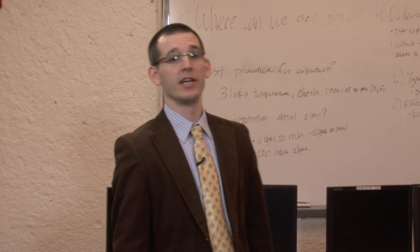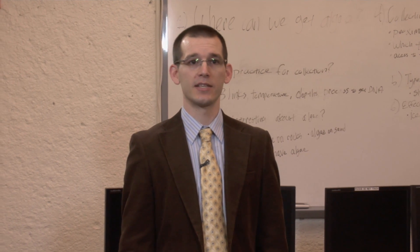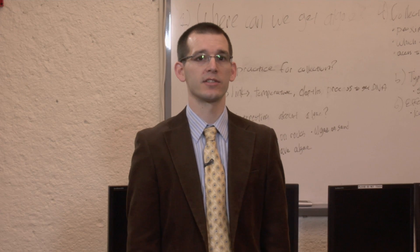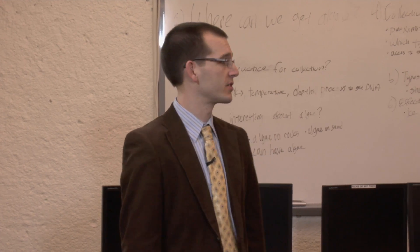We're here in the engineering lab where students have several engineering classes. They also use this as a computer lab and a study hall, a place to work on projects. Let's catch up with associate professor Scott Forrester.